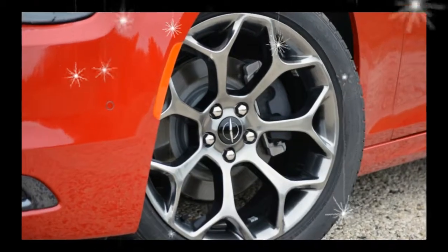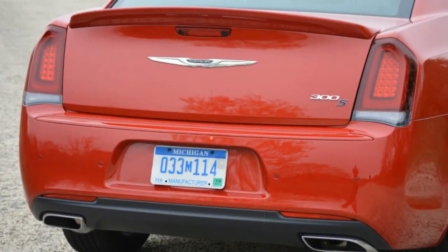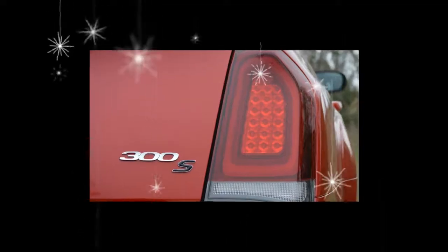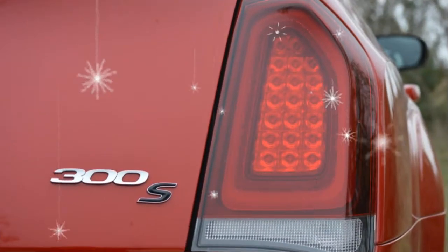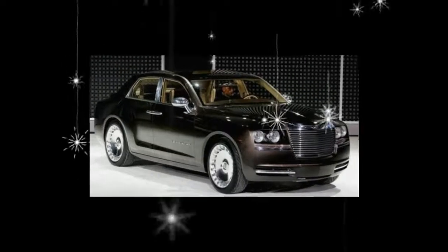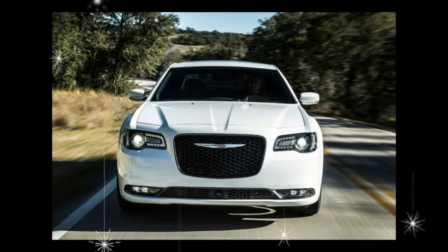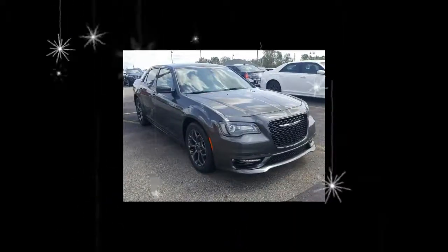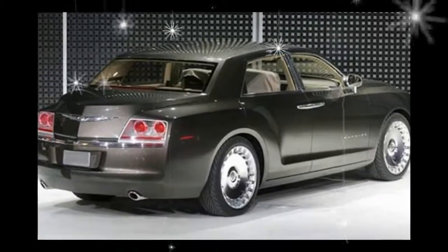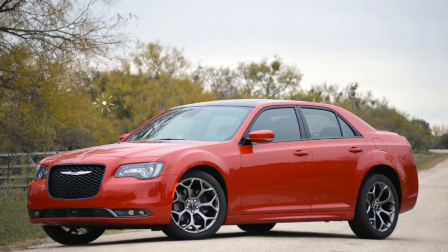Trims and options we choose: Last year's pick was the upscale 300C, but that model has ditched the more fuel-efficient V6 engine in favor of the gutsy but fuel-hungry 5.7-liter V8, so for 2018 we'd recommend the mid-range Limited. The Limited's $37,690 base price is a nice starting point for an already well-equipped 300, but we'd splurge and add in-dash navigation for $995 and the Safety Tech Plus Group for $2,995, which adds adaptive cruise control, lane departure warning, blind spot monitoring with rear cross-traffic alert, automated emergency braking with forward collision warning, and automatic high-beam headlamps.